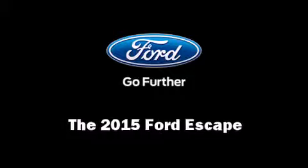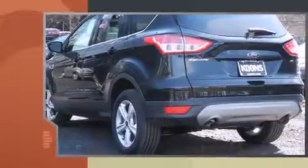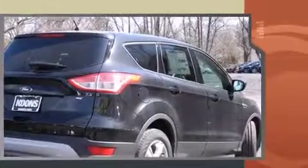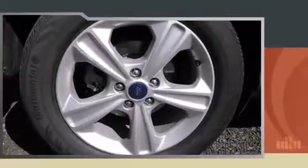Take command of the road in the 2015 Ford Escape. It features a front-wheel drive platform, an automatic transmission, and a 2.5 liter four-cylinder engine. The engine breathes better thanks to a turbocharger, improving both performance and economy.